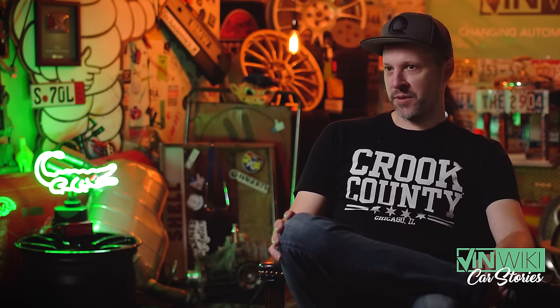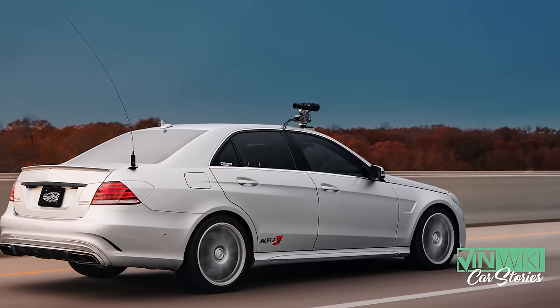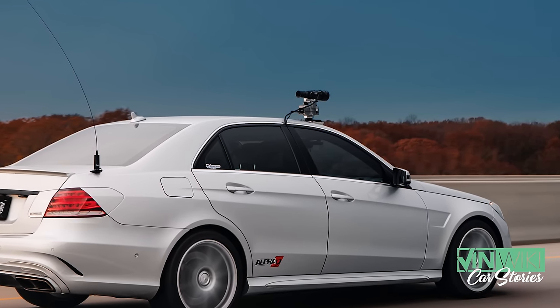On this run we used something new: a thermal rifle scope mounted on a gimbal on the roof. It proved to be pretty useful but kind of temperamental — not something a regular person would want to use daily. It stands out and requires a lot of babysitting and tweaking to make work.